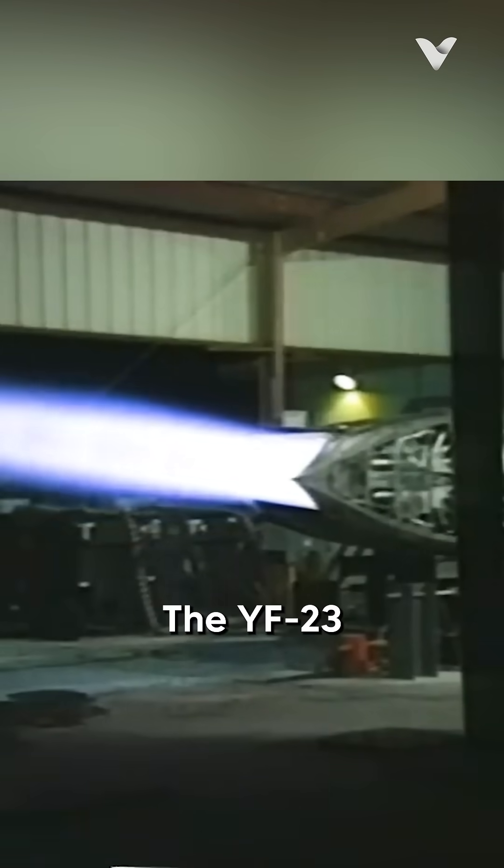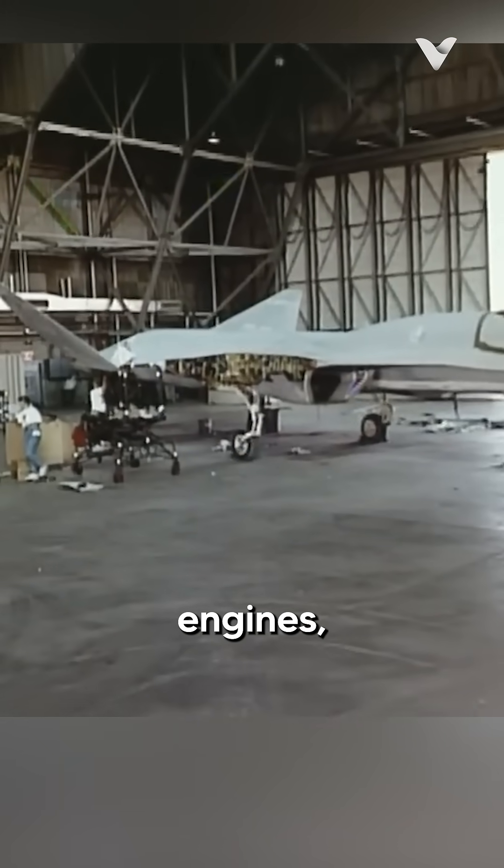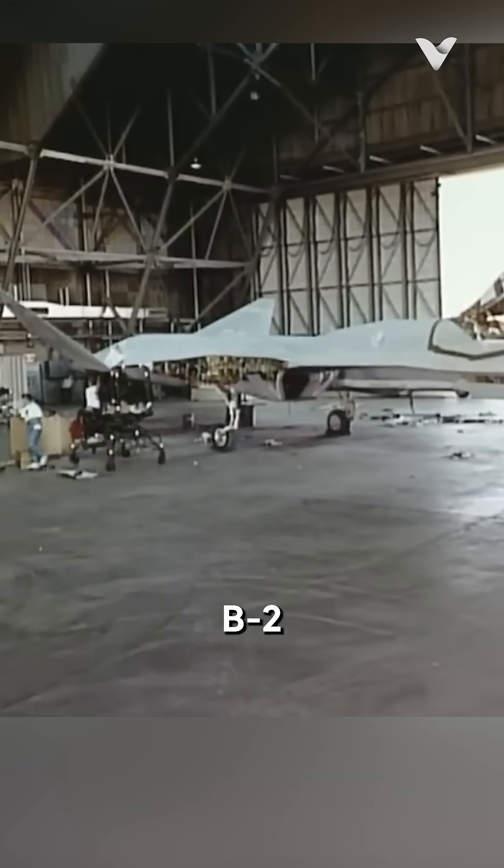To further reduce its infrared signature, the YF-23 featured an innovative cooling system that efficiently dissipated heat generated by its engines, using a similar system to the B-2 Spirit.